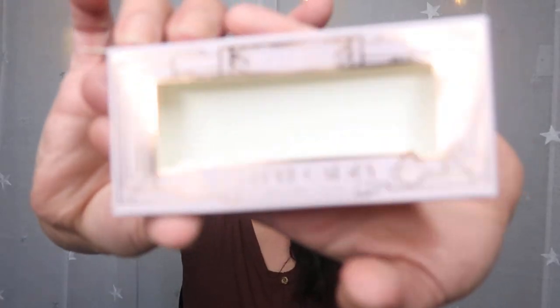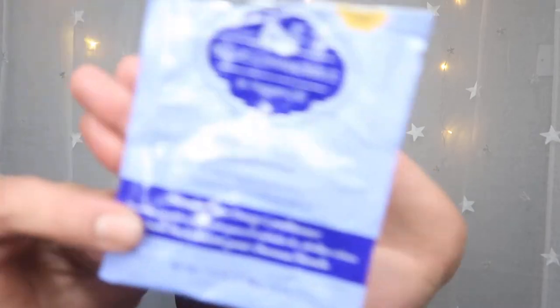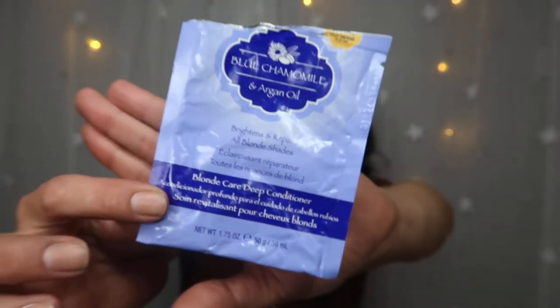Next is the Clinique Hydrating Supercharged product — a little mini, but a very nice product, I did like that. After that, the LA Splash eyelashes — I loved these, they were really really nice. The last item is the Blue Chamomile and Argan Oil Blonde Care Deep Conditioner. Even though it's for blonde hair, I used it and it worked fine on my brown hair — it softened it nicely. Probably works better on blonde hair, but I liked it.